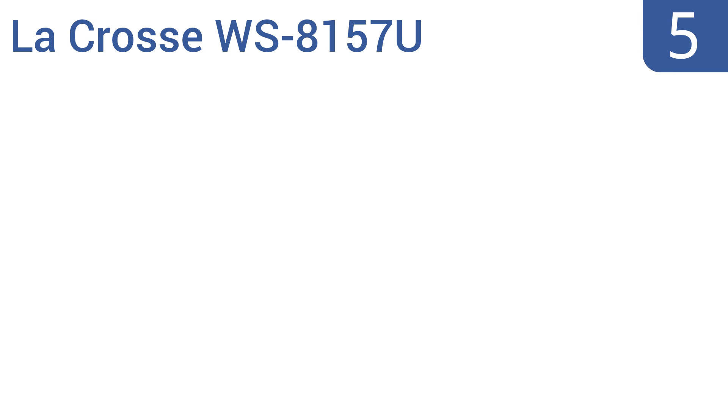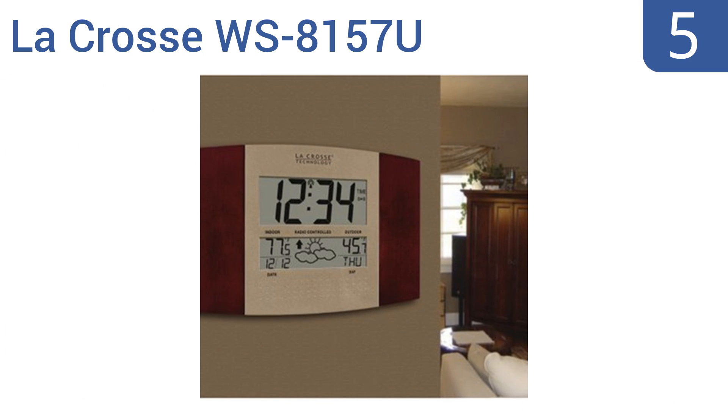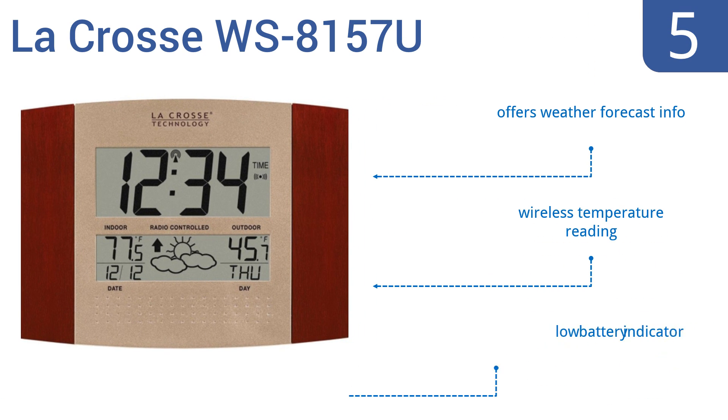Halfway up our list at number 5. The LaCrosse WS8157U looks equally stylish as both a wall or desk clock. Its cherry panels frame a crisp, clean face with an attractive display that's easy to read, even with a quick glance. Its numbers are thick and bold. It offers weather forecast information, a wireless temperature reading, and a low battery indicator.